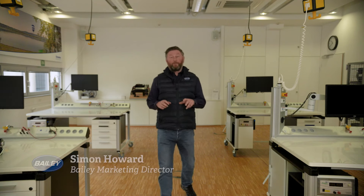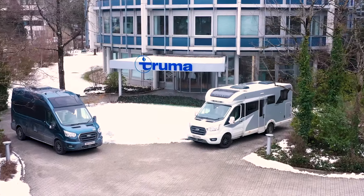Hi, my name's Simon Howard and I'm the Marketing Director at Baillie Bristol, and I'm here with Baillie Brand Ambassador Lee Davey at Truma's headquarters in southern Germany.